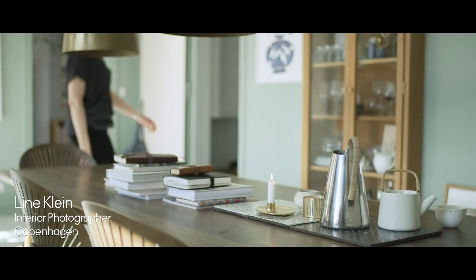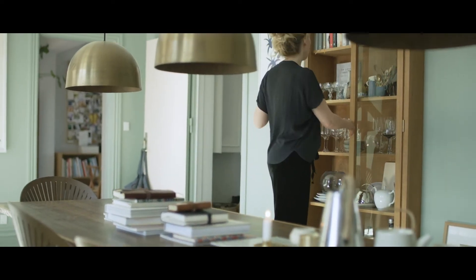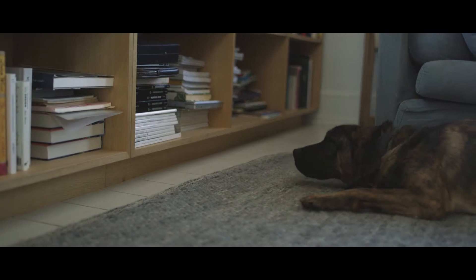My name is Lina Klein. I'm an interior photographer and I live in Copenhagen in this house with my family and my dog.